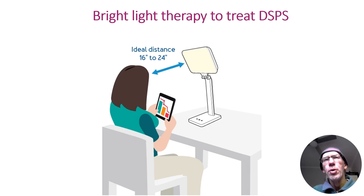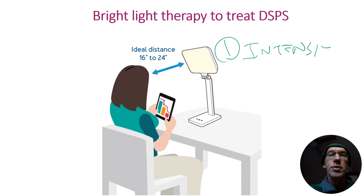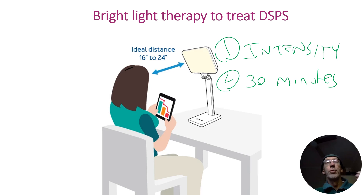Three key points of emphasis in terms of the use of bright light therapy in treating delayed sleep phase syndrome. Number one: we need to expose ourselves to a high intensity bright light — if the sun is not an option early in the morning depending on the season, then we use a lamp. Second point: it needs to be sustained for 30 minutes or so in order to help reset the clock. And number three is the timing — ideally first thing in the morning.